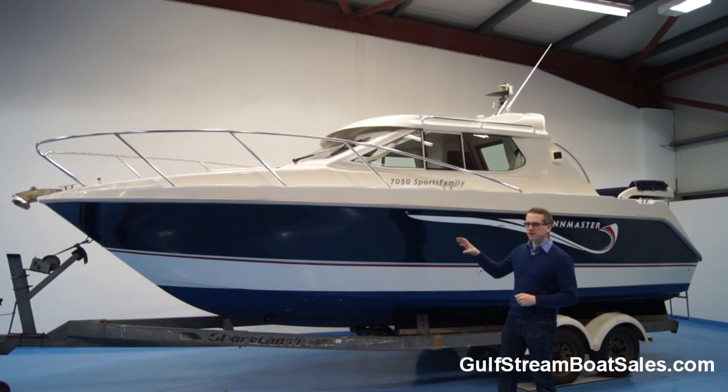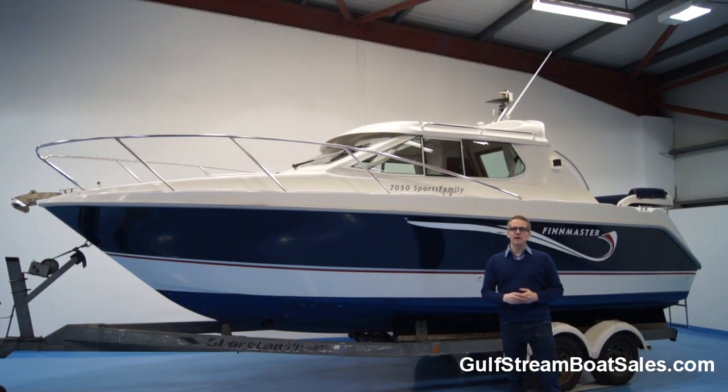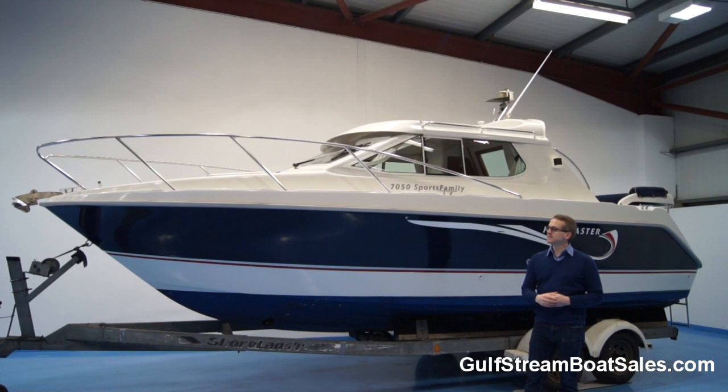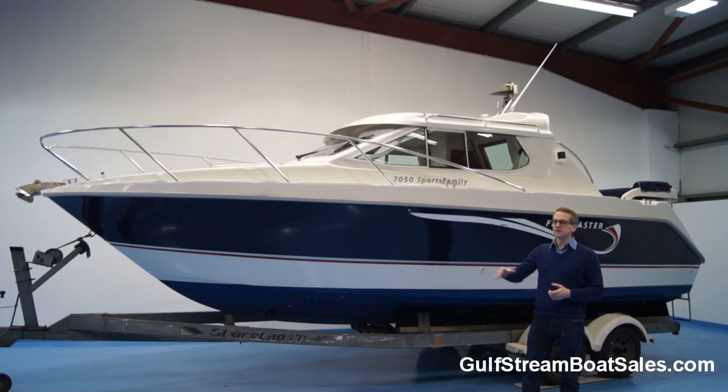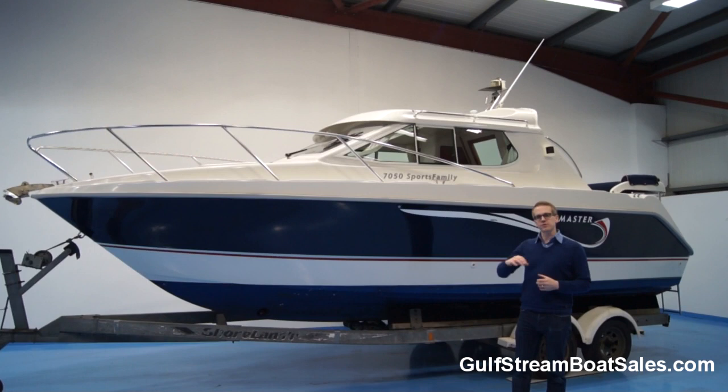Hi, I'm Lyle from Gulfstream Boat Sales. Today we'll take a look around a 2006 Finmaster 7050 Sports Family. This boat's fitted with a Volvo Penta D3 190 diesel engine. It's in beautiful condition throughout with a great spec level. It's got a cabin heater demister, gas hob, shore power, and it's even got a bow thruster. We're now going to take a detailed walk through it and go through all the features.